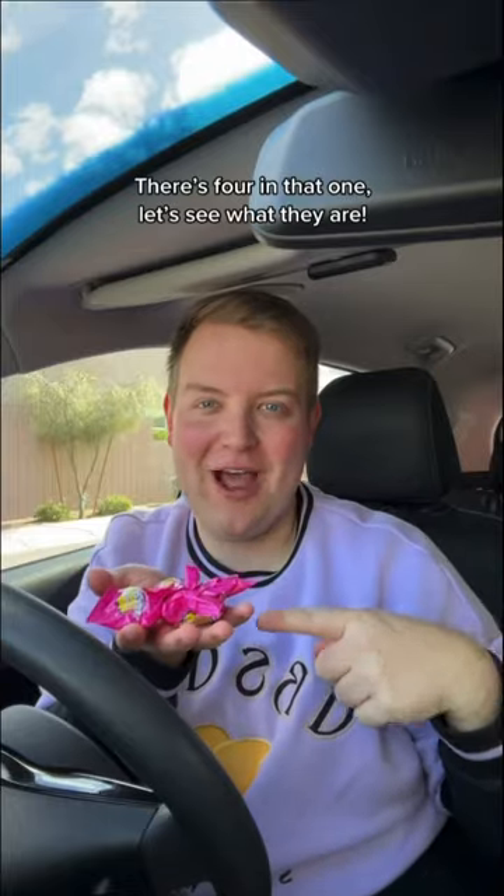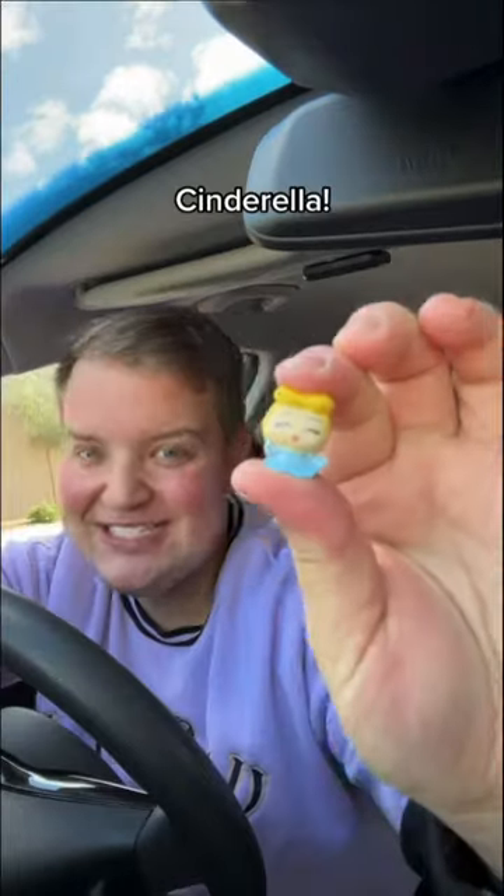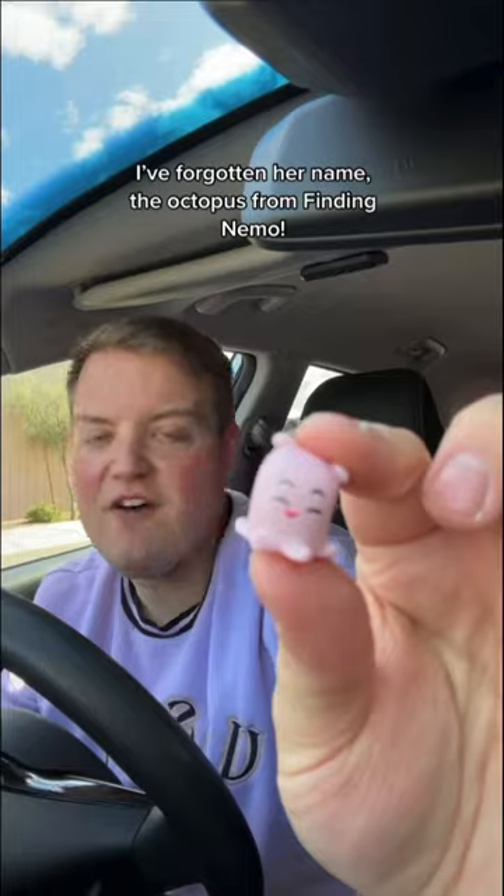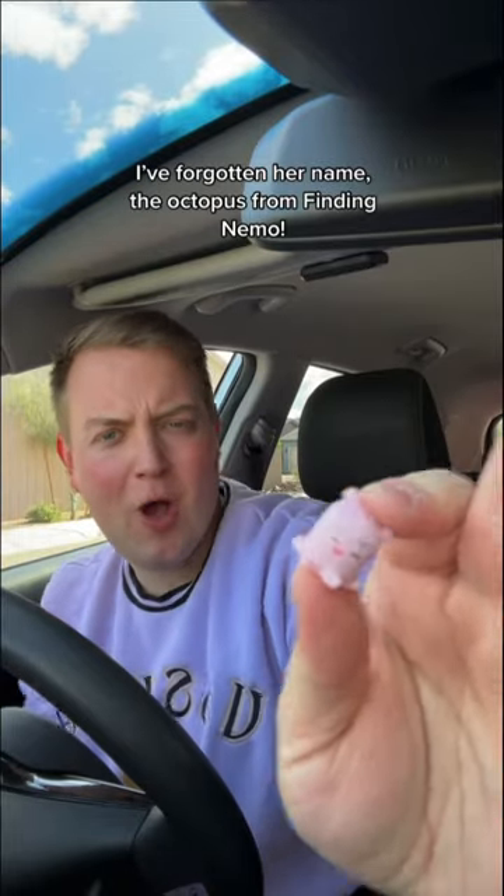Right, number one. Look how fancy this is. It's a little box. Let's open it. There's four in that one, let's see what they are. Cinderella. Anna. Daisy Duck. And I've forgotten her name, the octopus from Finding Nemo. Not bad.